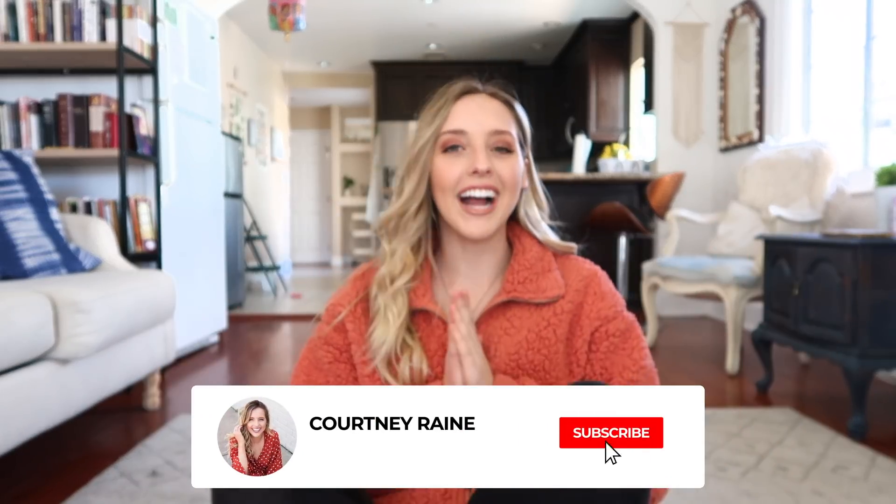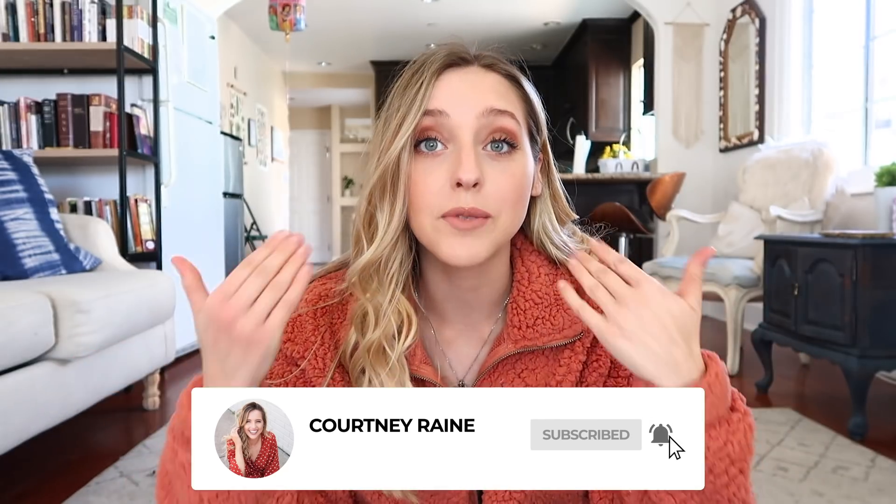Hey guys, what is up and welcome back to my channel! I don't know about you guys, but I've been stuck in my house for the last two weeks and I am literally starting to go crazy. Look at these selfies I've taken in the last two weeks — that is so embarrassing. So I thought this would be a really cool video to just have an ultimate glow up transformation.